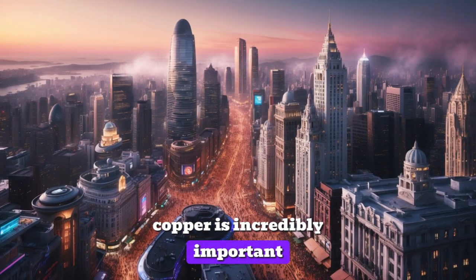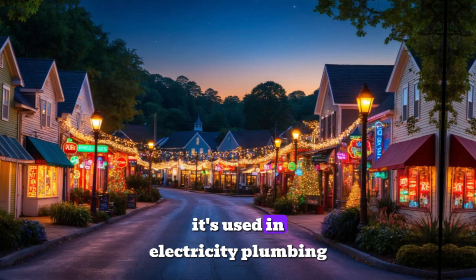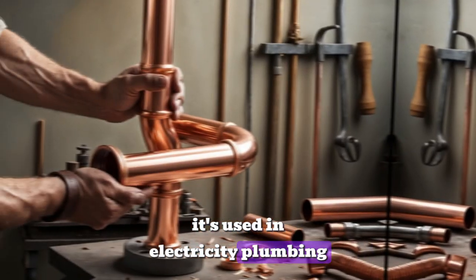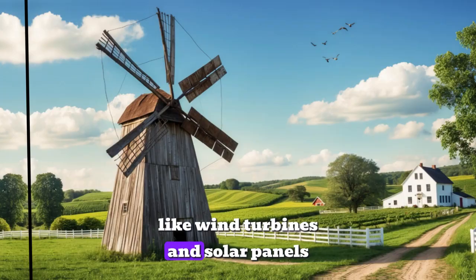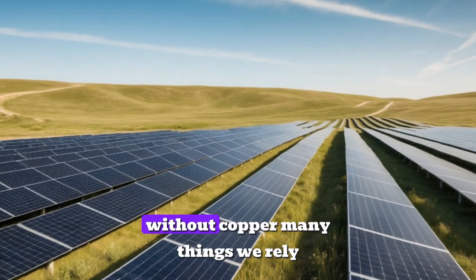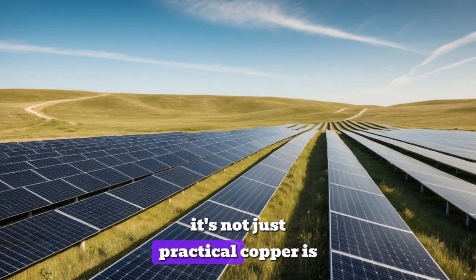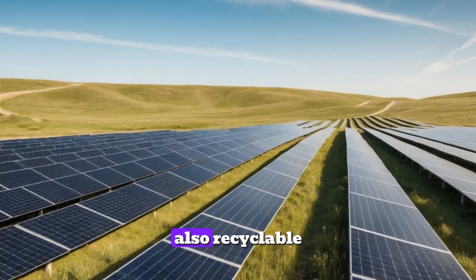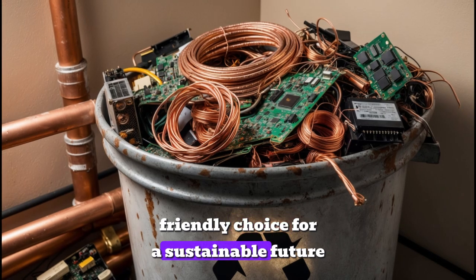Copper is incredibly important because it's essential for modern life. It's used in electricity, plumbing, and even renewable energy technologies like wind turbines and solar panels. Without copper, many things we rely on wouldn't work. It's not just practical — copper is also recyclable, making it an eco-friendly choice for a sustainable future.